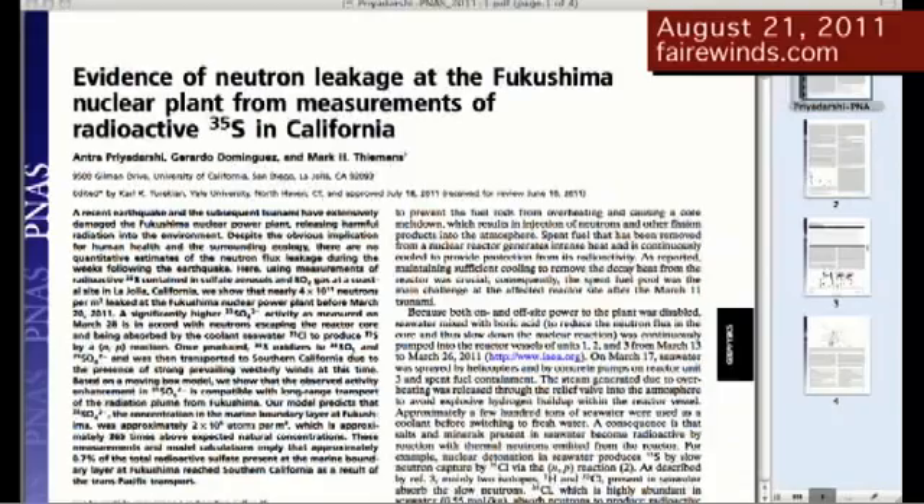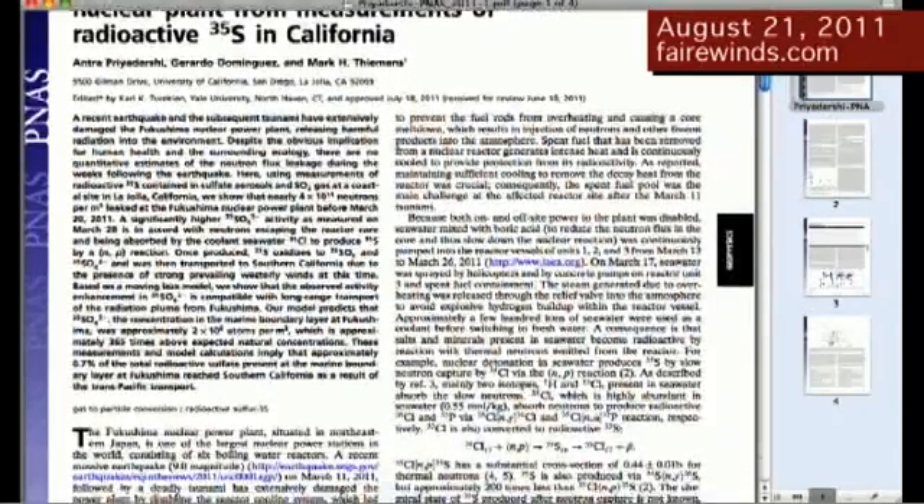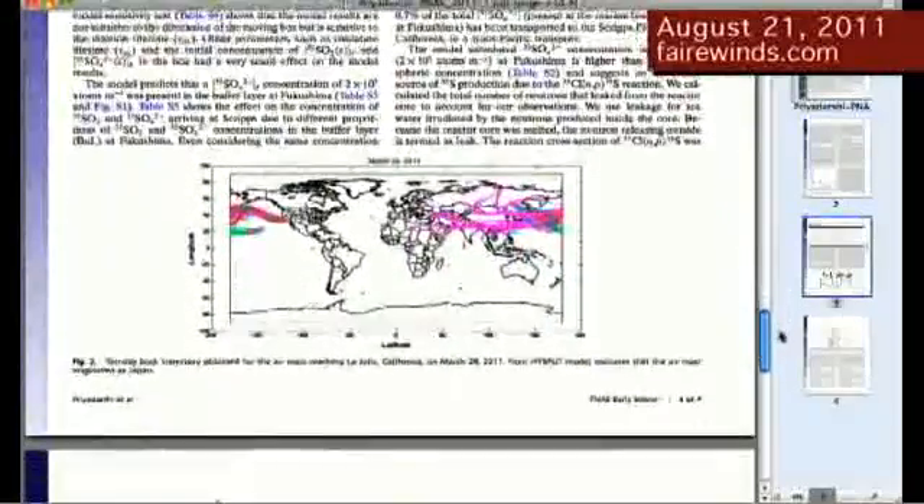The first of those was a report that came out last week from California. A group of scientists detected radioactive sulfur-35 in the atmosphere, occurring back in March, about two weeks after the Fukushima accident began. The press focused on the fact that radioactive sulfur was detected in California, but the report held something much more important that didn't make the news — how did that sulfur get created? It turns out that when salt water is hit by neutrons, it creates sulfur.